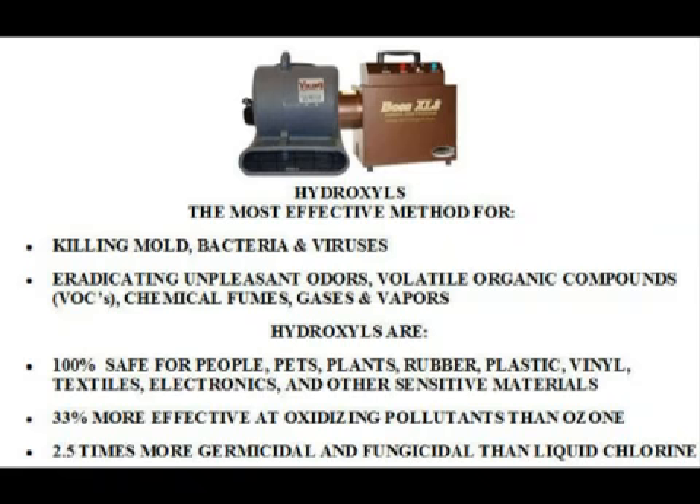We are immune to hydroxyls — nature has made us that way. Hydroxyls won't penetrate and they won't affect multi-celled organisms such as we are.